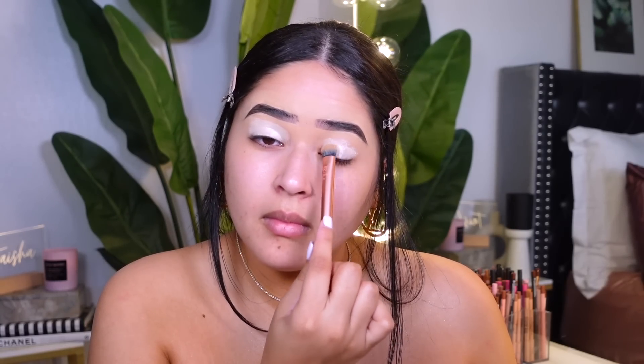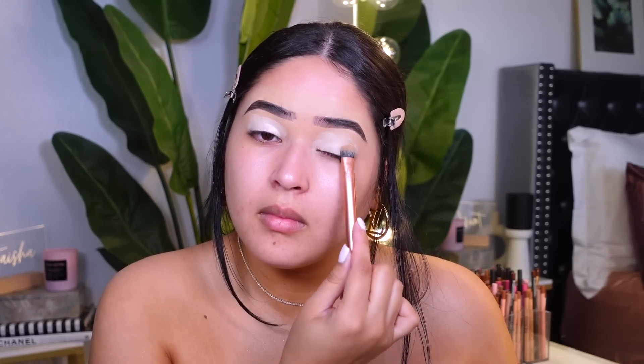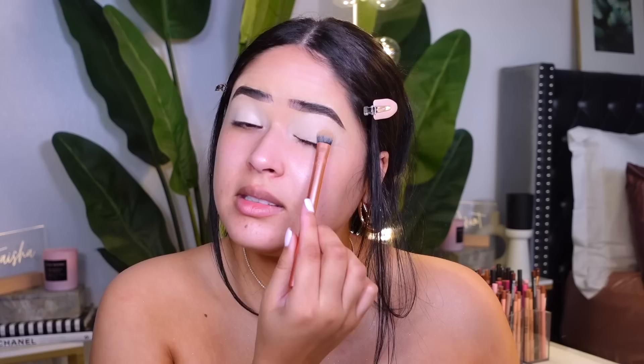I'm excited for all this new drugstore makeup — drugstore makeup is just like that girl, you know. I'm applying a little bit at a time and then blending it with my Real Techniques concealer brush. It's called the Expert Concealer Brush and it's really good. This blended out really well — I feel like it's gonna become a product I use every time I do bright or colorful eyeshadow.